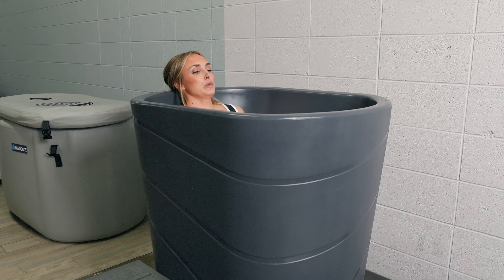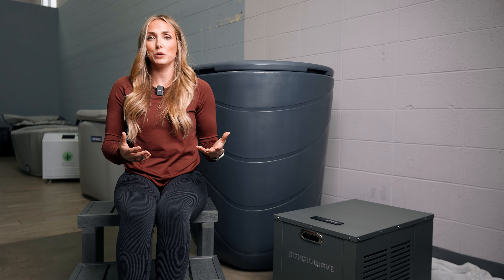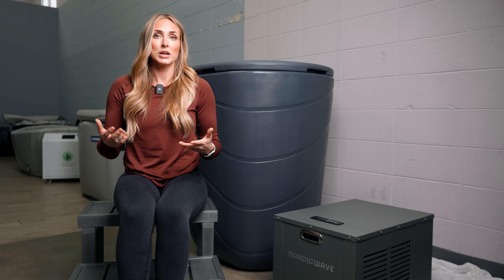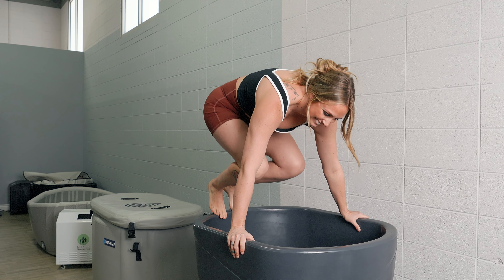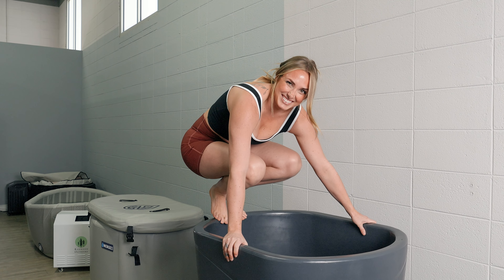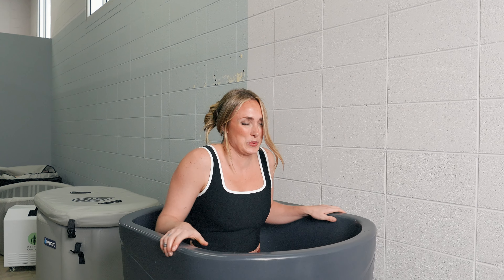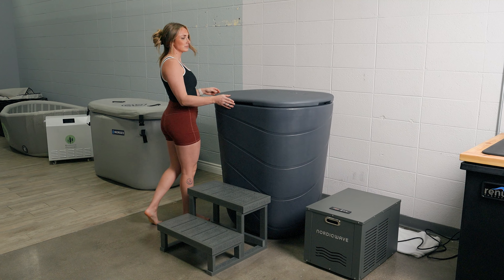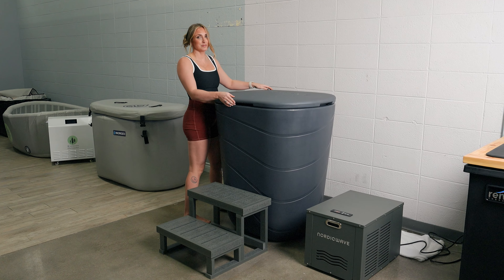One thing to mention: with vertical tub designs, if you have any sort of mobility issues this might be something to look out for. It is a little bit more difficult to climb into the tub — you use steps and kind of have to hoist yourself up. If you're not certain about your mobility or strength climbing into a tub, I would definitely go with more of a bathtub design.